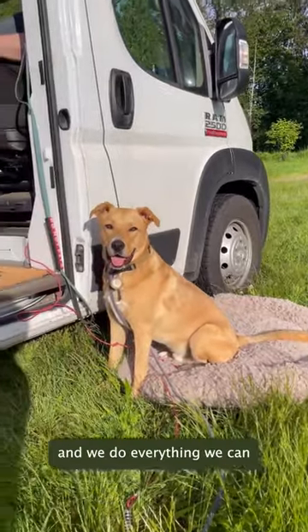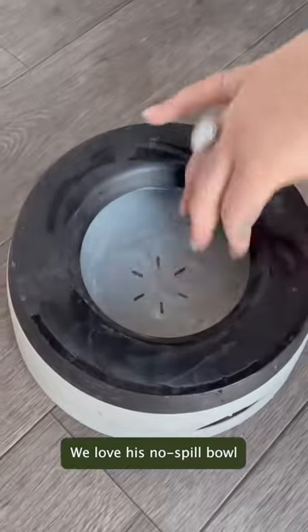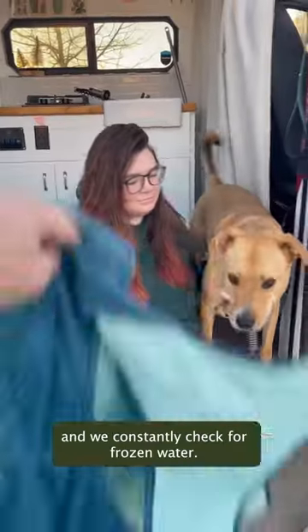We love our Chaco the doggo and we do everything we can to make sure he's safe and warm in the winter. Here's how. We love his no spill bowl and we constantly check for frozen water.